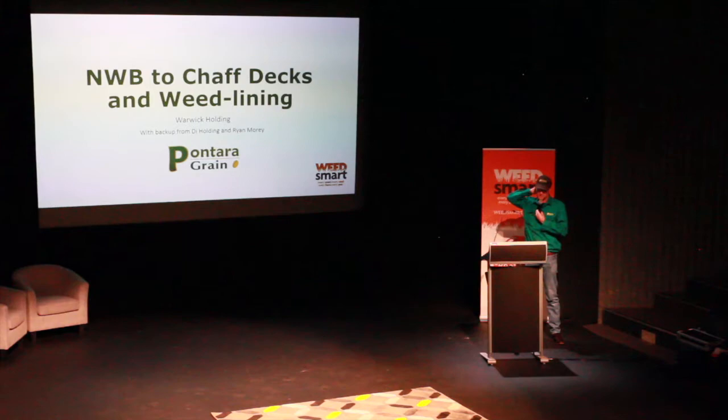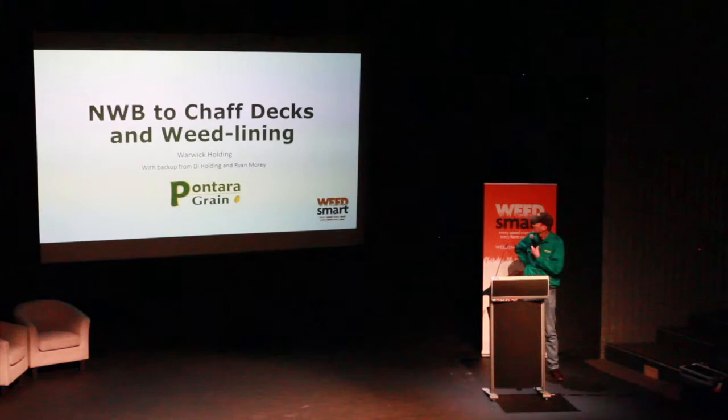As Mark had mentioned earlier, we went to the chaff decks on the headers — basically filling in time until we get the confidence and the suppliers get the confidence. We'll probably end up with the mill-style thing down the track, but this is certainly working well from one year's worth of experience. Talking to guys that have had them for a number of years, they're working well — chaff deck or weed line, whatever suits your system.